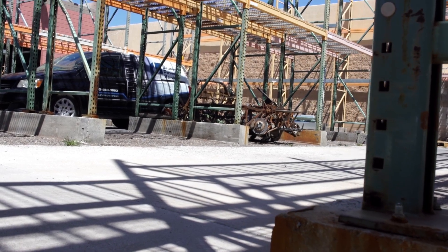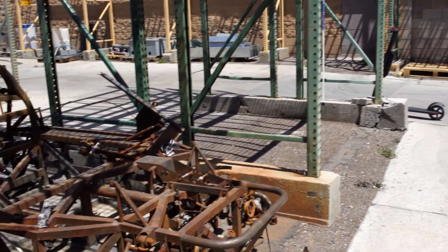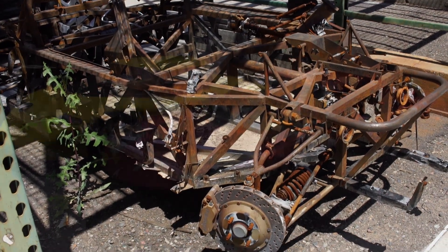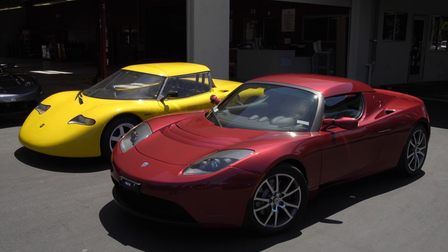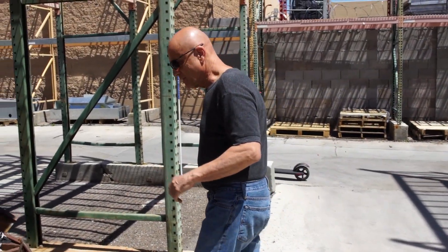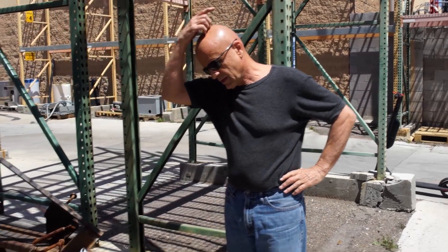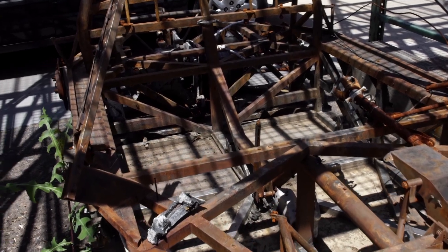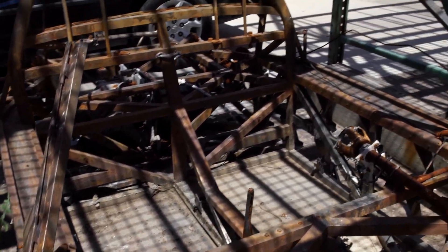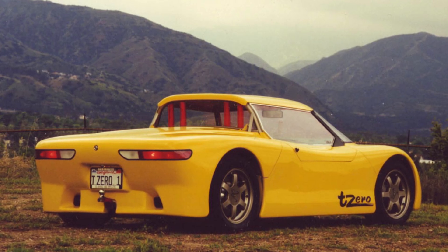This is the remains of a T-Zero car — this is arguably the first Tesla Roadster. In the 90s, they built three of these cars, they being AC Propulsion Systems in San Dimas, California, with a federal grant to produce an electric sports car. This is a hand-built car, way ahead of its time.